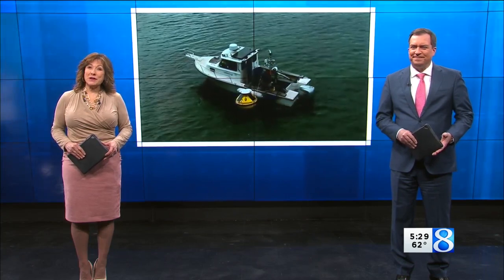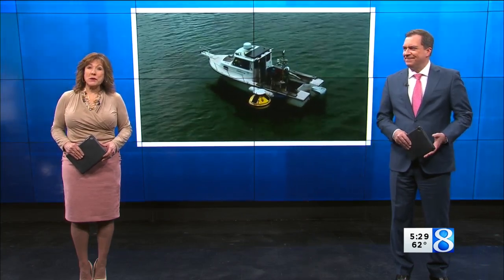First at 5:30, we're looking ahead to summer days out on Lake Michigan. When you're out on the lake, you may not think much about the buoys floating around, but it turns out they do more than you might think. Here's meteorologist Emily Skydema with more on what the buoys provide for the Great Lakes.